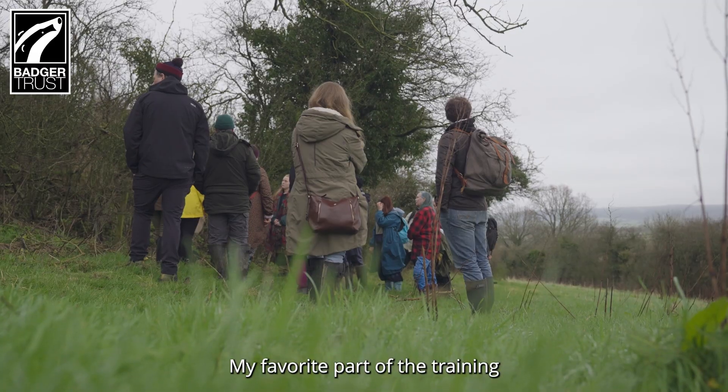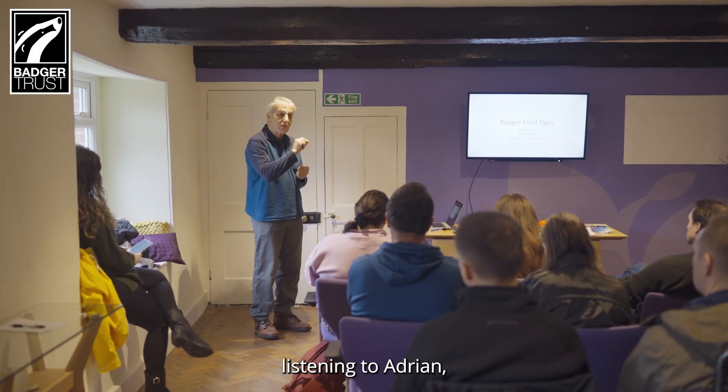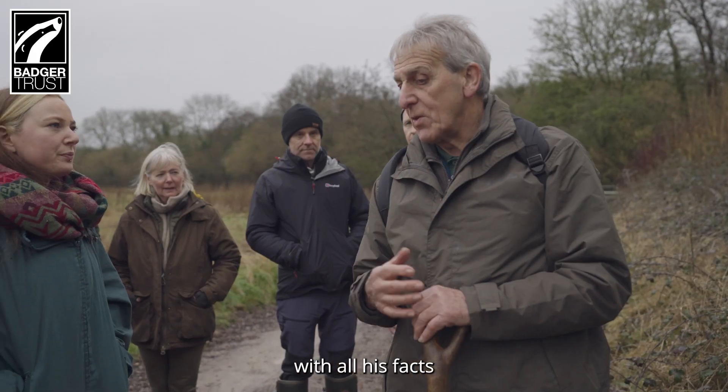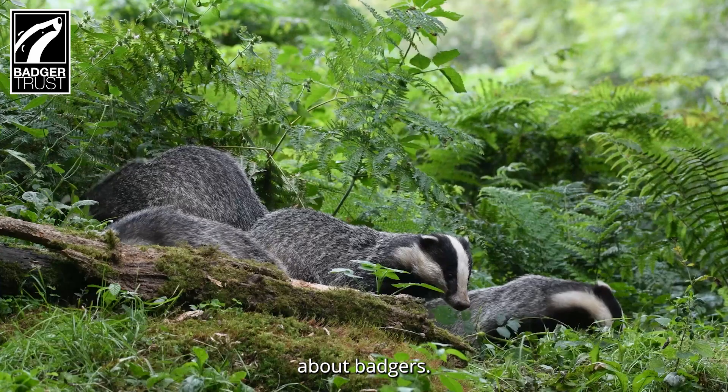My favourite part of the training has probably been listening to Adrian, our ecologist. He has been really interesting with all his facts and made it really funny, and I've learnt a lot actually about badgers.